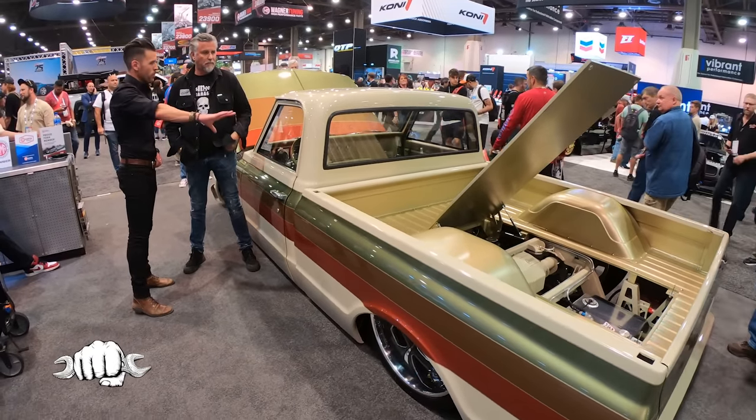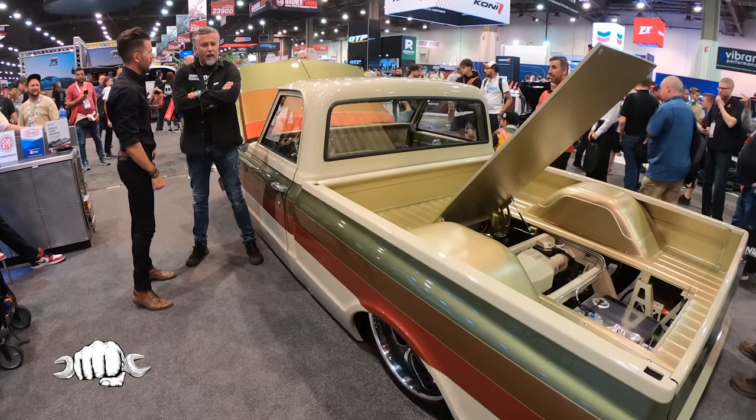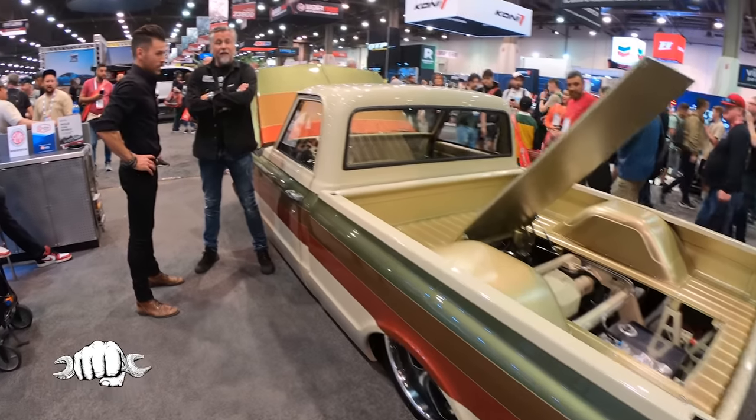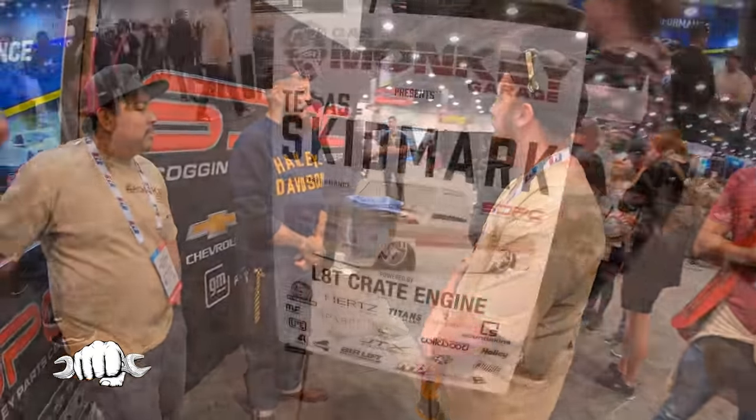Last question — of all your builds, and I think I've seen the majority of them, where does this rank? I think this is in the top five for sure, maybe even the top three. This truck really turned out just phenomenal. The paint, body — Koi and his team and the rest of the guys, Josh and Kenny, just really nailed it.